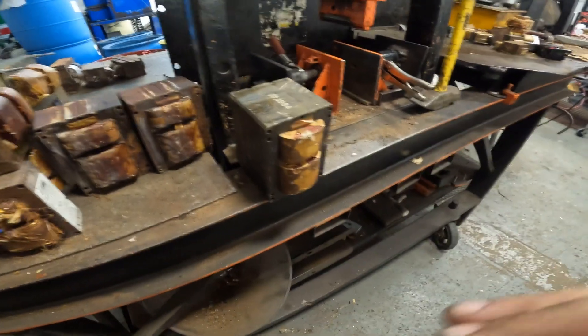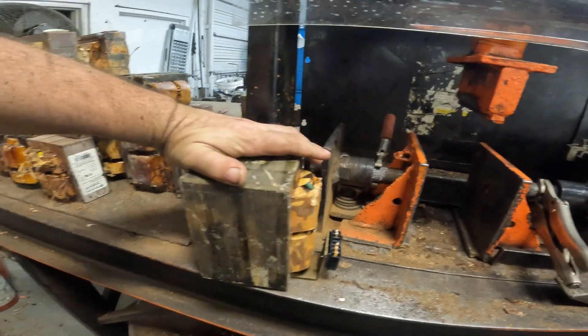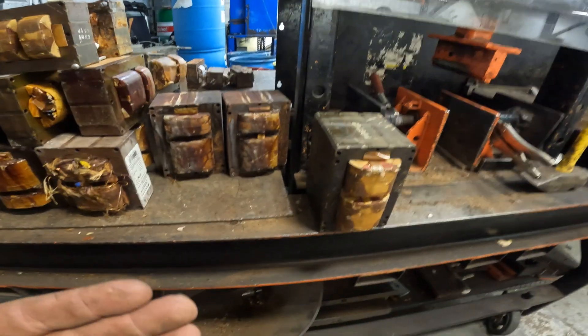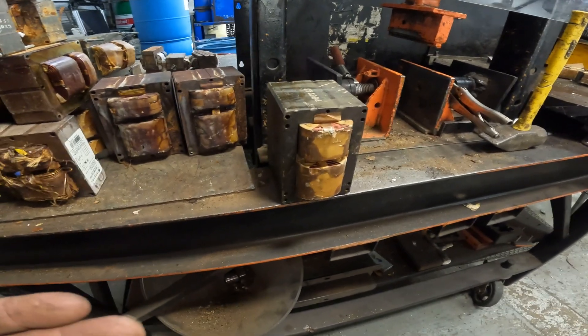This is a 1500 watt sport lighter transformer, and I think I've only had these on the channel a couple of times. They're very rare for a couple of reasons. The only place I've ever gotten them from was from sport lighters at a ball field or something like that.